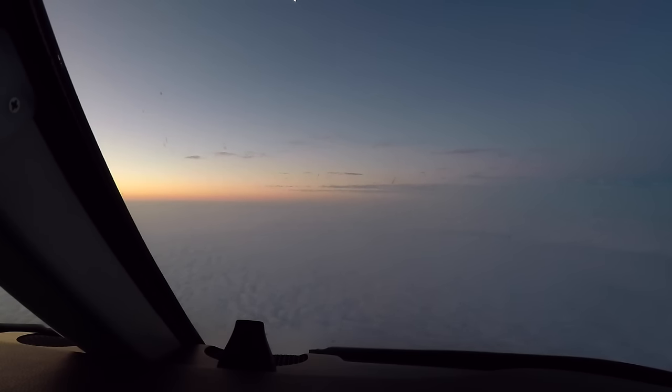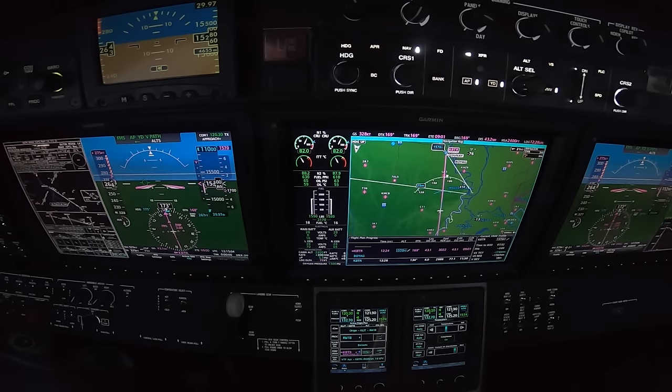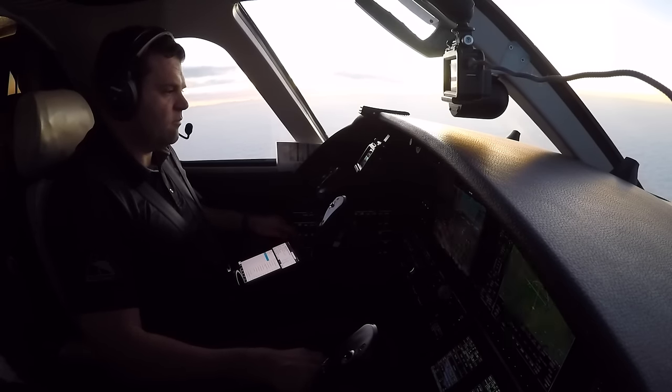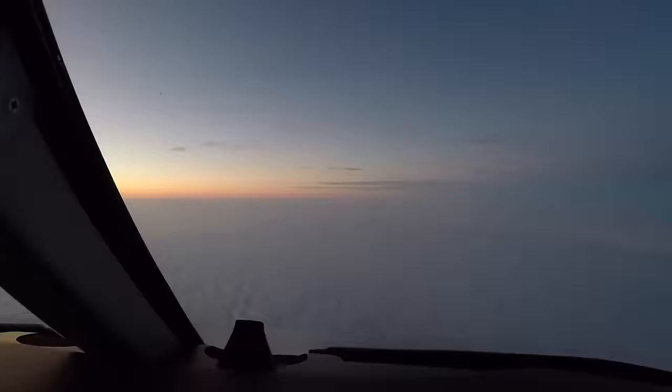Let's check in with the Baton Rouge approach. Approach, Foreflight 471, 15,200, descending 11,000 Zulu. Flight 471, Baton Rouge approach, roger. Current last PIREP here at Baton Rouge: bases around 200 to 300 feet, tops around 2,400.